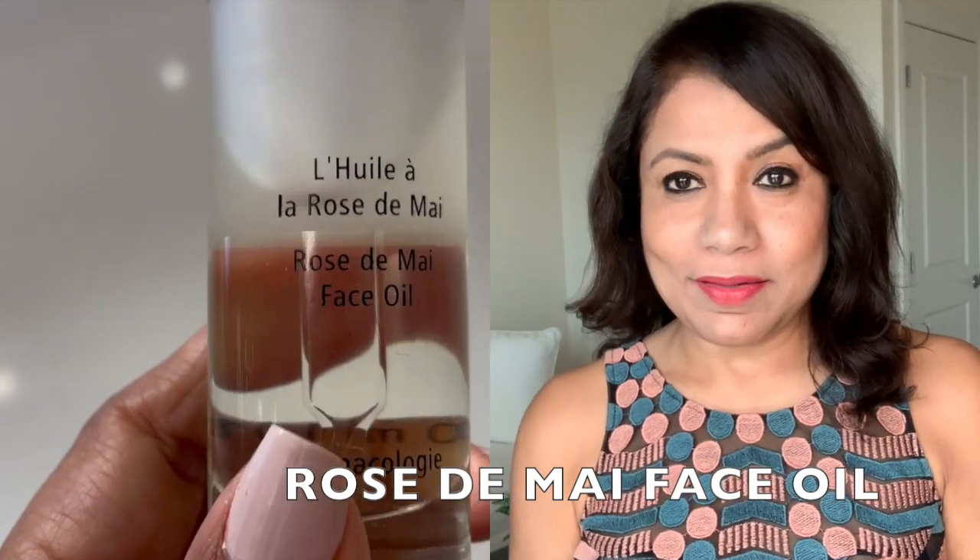The next one is from the same line — the Bio Lifting Mask. It is a wonderful mask. It is very lightweight and I use it at night. Every time I use this mask, I love the way my skin looks the next morning. My skin is plump, glowy and smooth. I even love this chrome jar. The next one is the Rose Deme Face Oil. I love this product. It is a very thick oil. I use one or two drops, mix it with my serum, and just press it on my skin. It has such a beautiful finish.